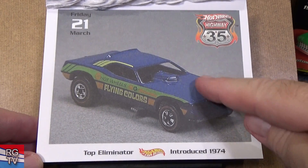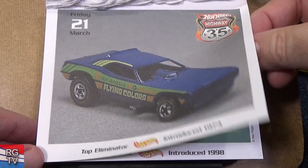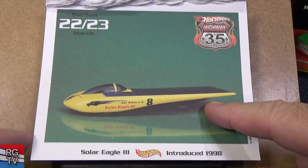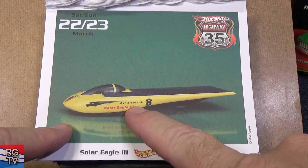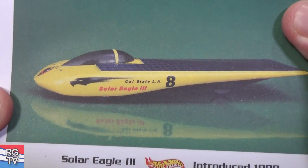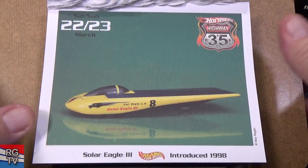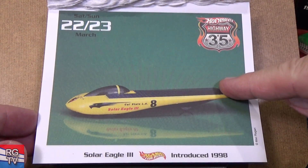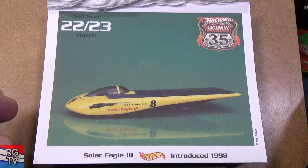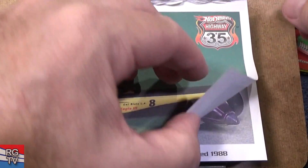Top Eliminator — this might be a funny car; it might open up. Has Redline tires. Solar Eagle — I'm in Southern California, so this one's kind of special for me. I can see it says Cal State LA, not very far from there. They had solar competitions to build solar-powered vehicles. This top side is like a reflective blue — very cool for a model. Introduced 1998.